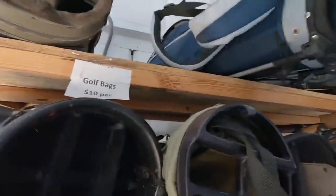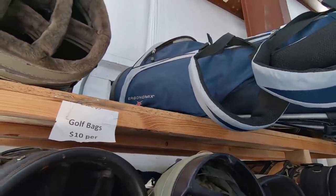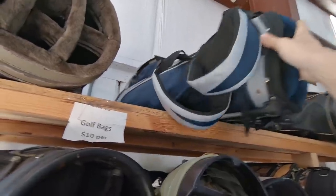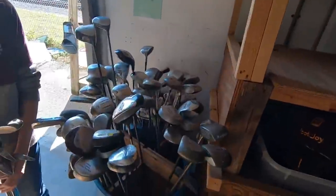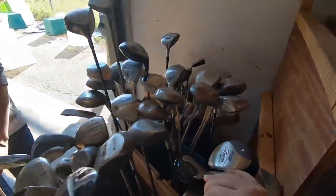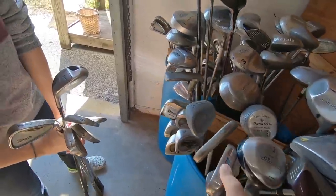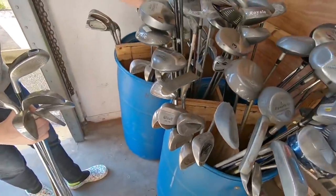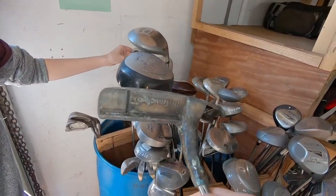Found another one — a five iron, a three iron — the older King Cobra Twos. They still got that full set of Wilson Pro Staffs, and some Ping Zing knockoffs over here. This is the place where we bought Ashley's bag last time — the purple Sun Mountain. Let's see if they got another good one. They've got a Walker Cut Wilson 8802-style putter, still got the old school Wilson Staff wedge, and a Cleveland Vast Plus.